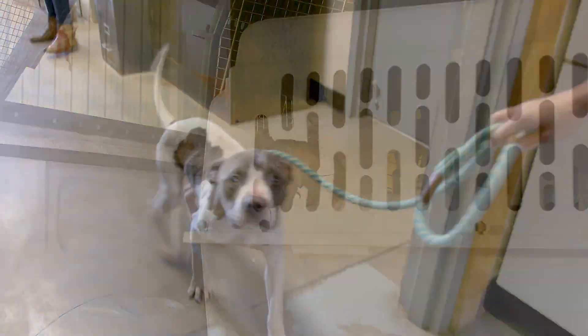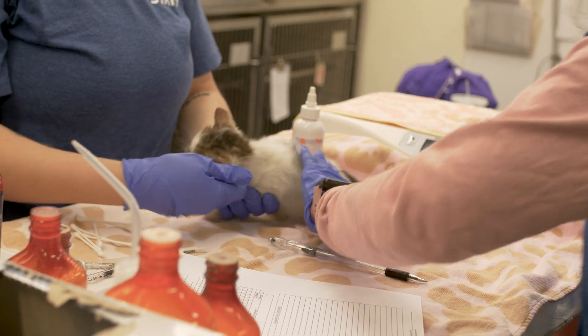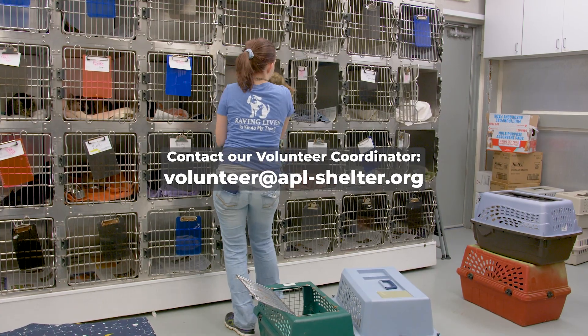You do not need any prior training or experience before volunteering with us. We do all on-the-job training. If you do have any special skills or special talents that you want to share with us, we can definitely utilize those, but you don't need to know anything before coming out here.